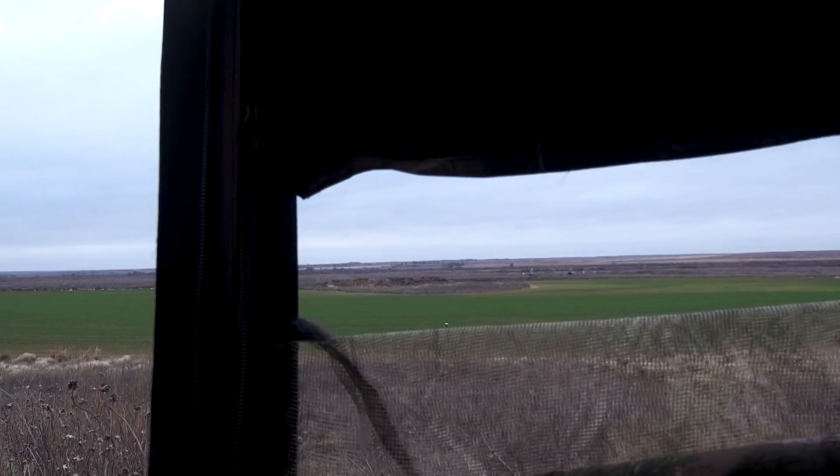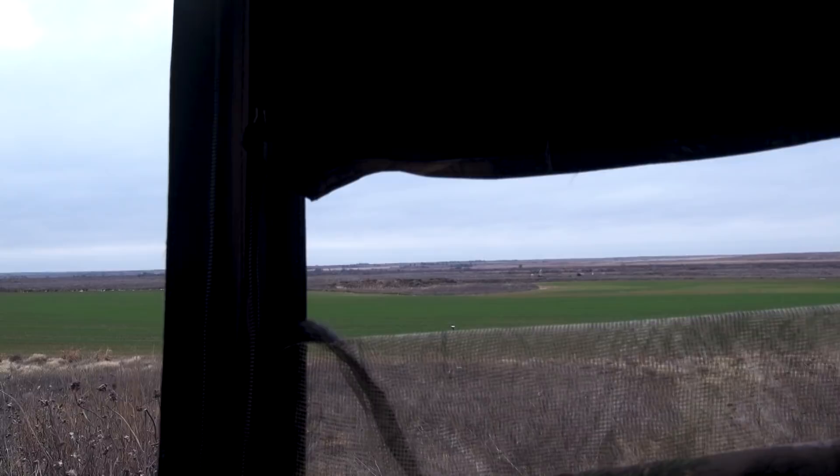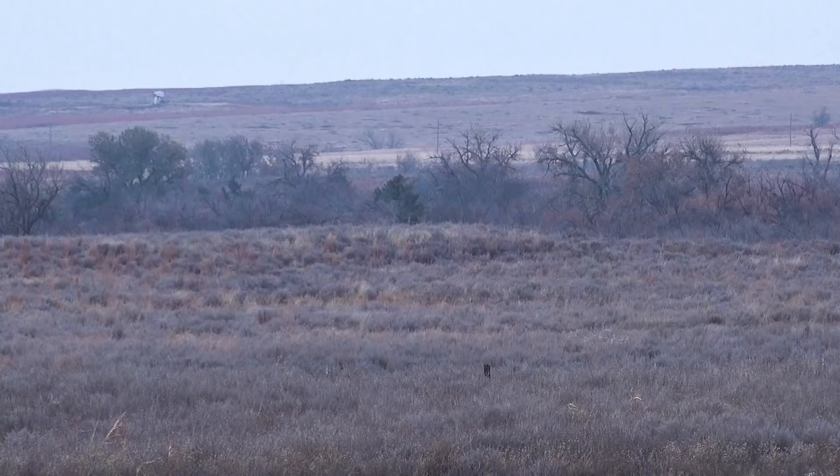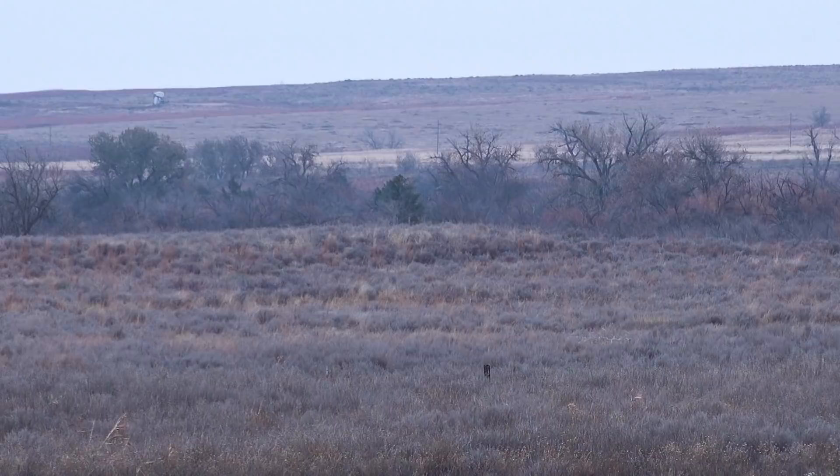Now that could be our deer. I can't get a range on him — he must have got down in a dip because I can't see him now. Well, we're fixing to get out of here and go down and sit on the rear. We just saw a big buck out of range and he was traveling, got in a crease on us, and we're going to slip out of here and try to get up in front of him.